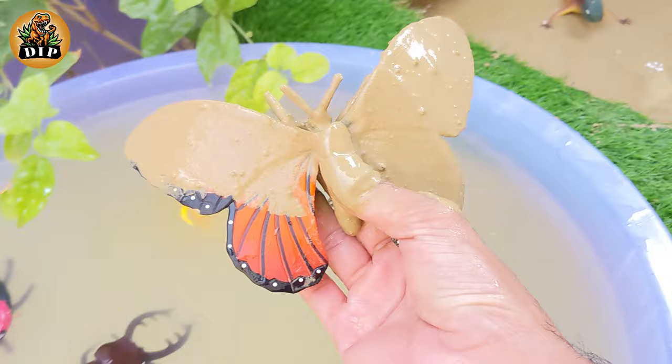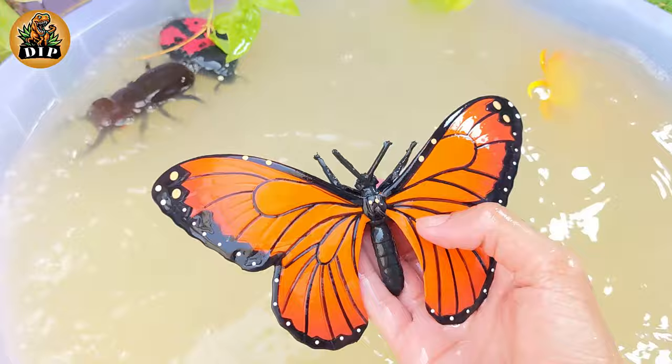And the next animal is butterfly. A butterfly is an insect. Butterflies have four wings and they cannot hear.